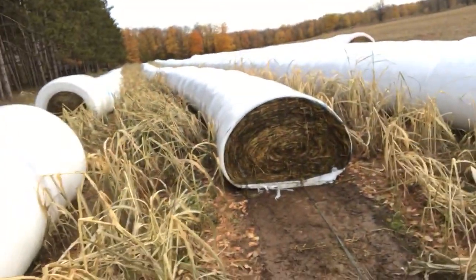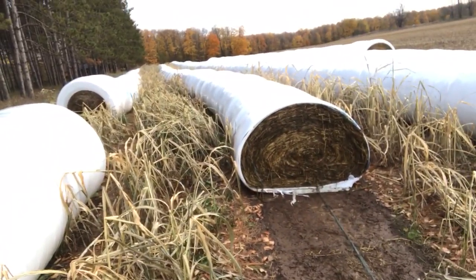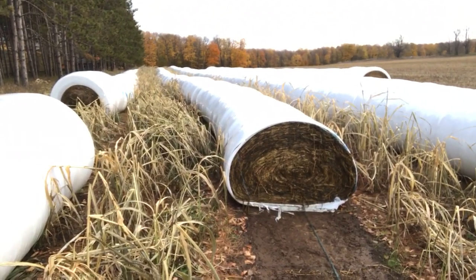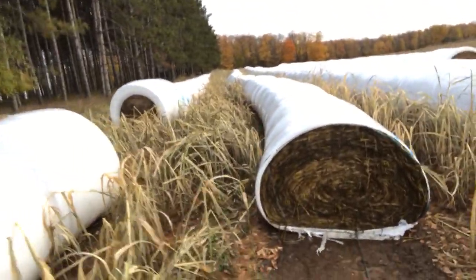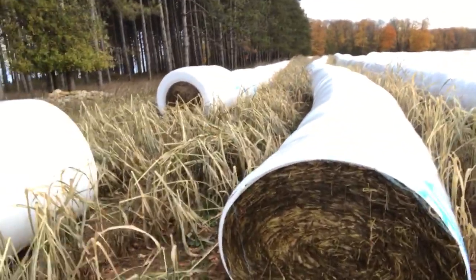I'm not going to immediately haul this out to the beef herd. I'm actually going to test one out on the steer lot. They actually needed corn silage this morning — they're not going to get any. We're going to try sorghum baleage. Based on looks, the smell, the texture, and everything else, folks, I'd have to say I am extremely happy right now.